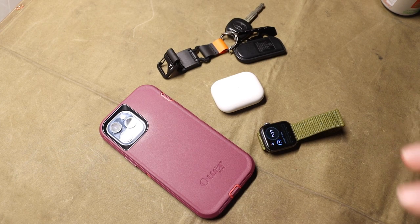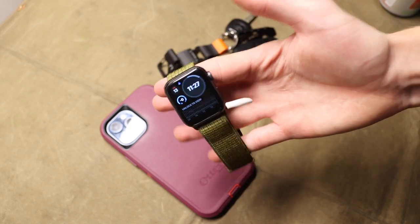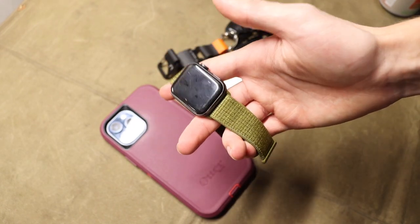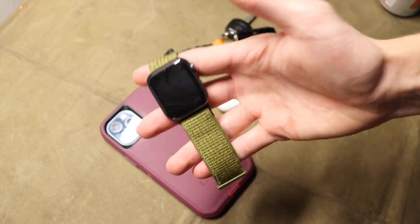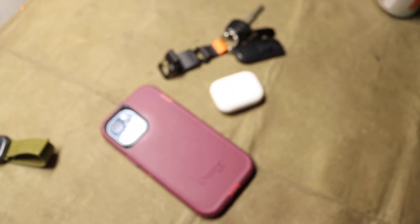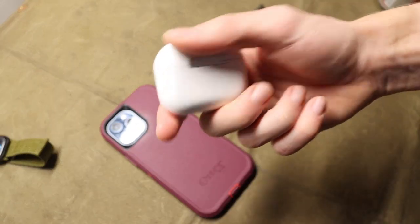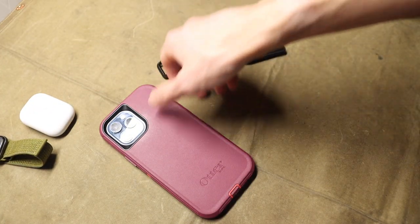First we're going to start off with tech. Tech has kind of changed and kind of stayed the same. What's stayed the same is still the same Series 5 Apple Watch — I am planning on getting this replaced but haven't quite decided if I want to go with the Apple Watch Ultra. Still a Series 5, still just fine. And of course I've got my Apple AirPod Pros, and yeah they work just fine.